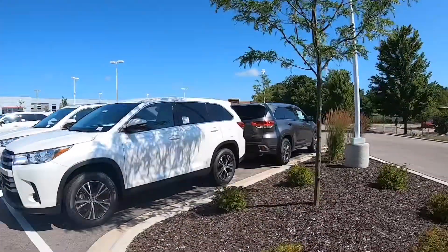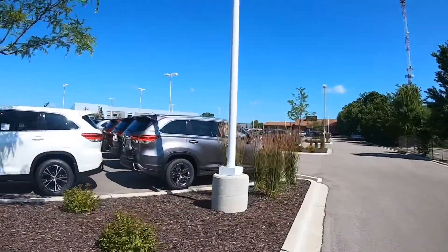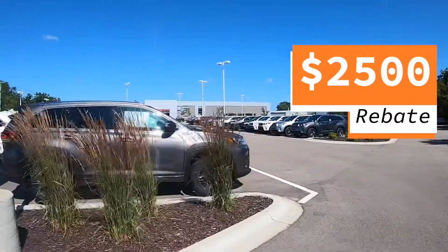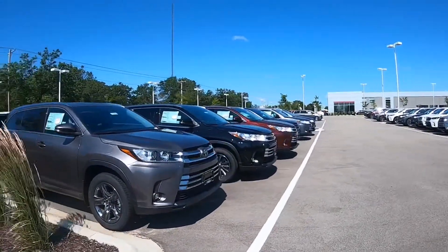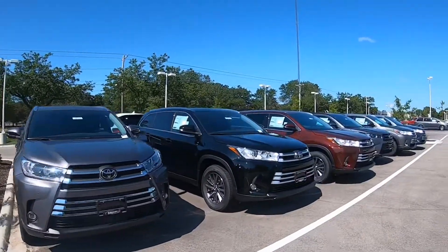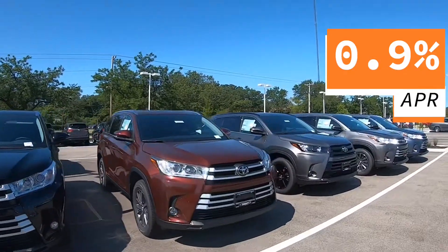For the month of July, we have some really great specials on the Highlander. Let's talk about it. Manufacturer rebate all the way up to $2,500 — that's the highest rebate on the 2019 Highlander we've seen this year. In addition to a great rebate, we've got financing as low as 0.9% for up to 60 months.